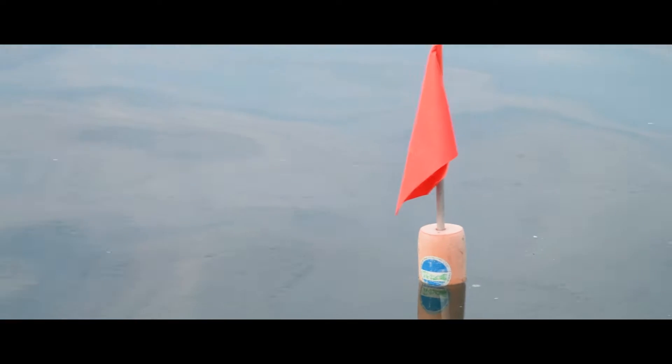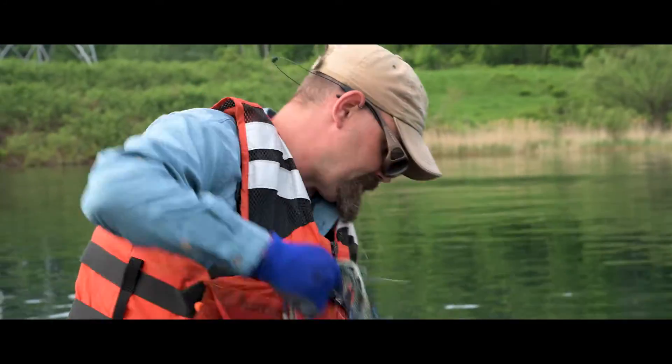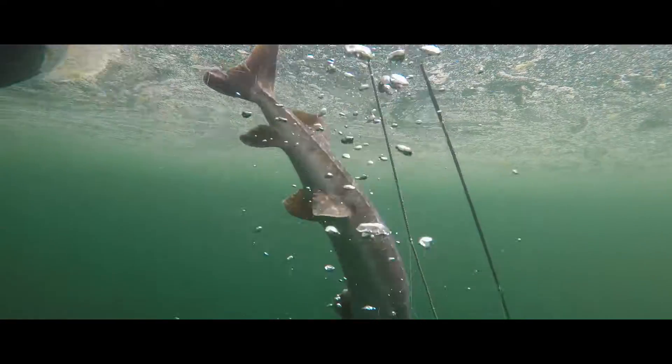Since Fish and Wildlife Service has taken over the lead of the egg-take process, Region 6 Fisheries has taken the role of the actual collection of the adult fish. We run 300-foot gill nets that are 8 feet tall and have 12-inch bars in them, so they're really kind of species-specific.